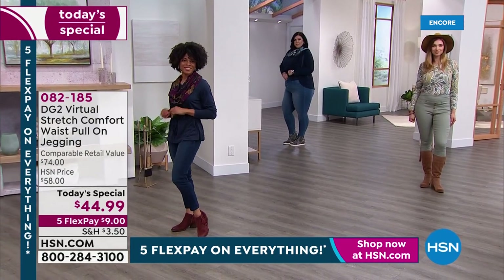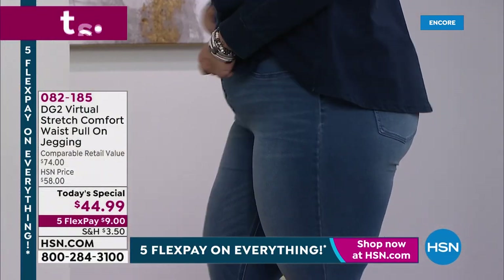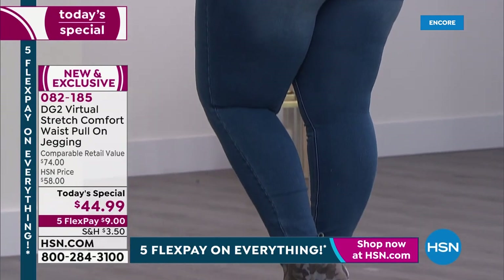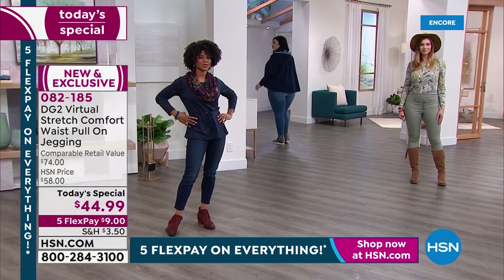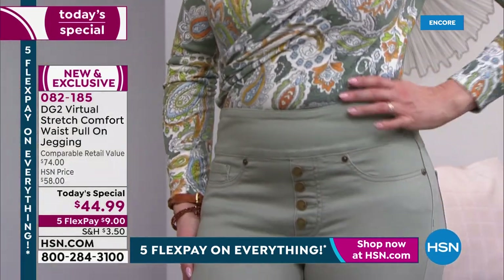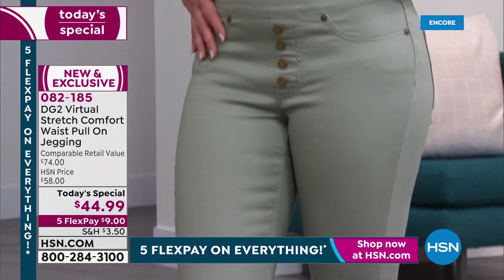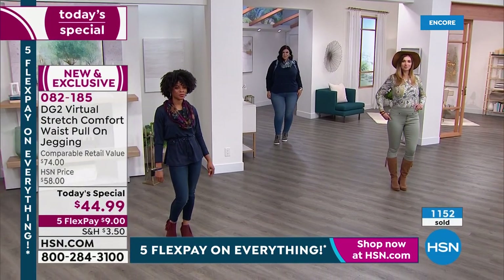Miss Ivy is joining us and she's our petite model, and we were just having so much fun with the comfort waist. This is such a slimming, flattering jean. It doesn't bag out, it doesn't sag throughout the day. It is cotton-rich. You will machine wash this. It's a pull-on jean — you don't have to worry about figuring out a zipper or buttons, and no bulky pockets in the front.